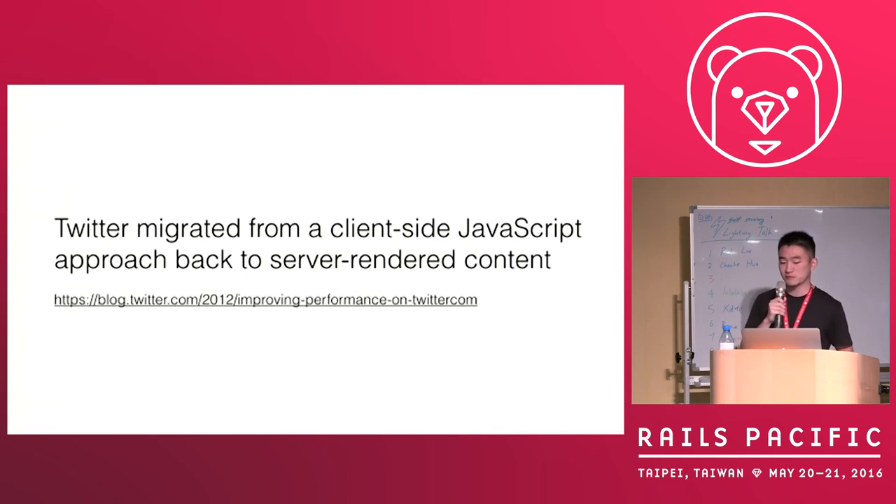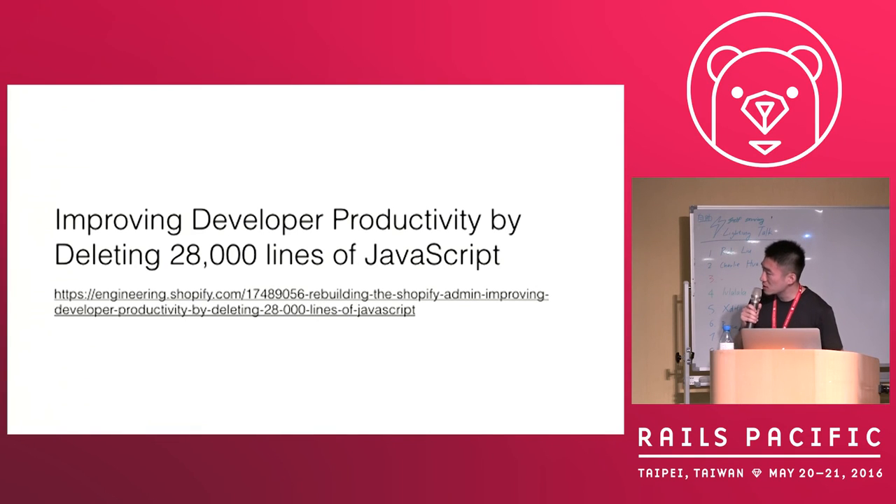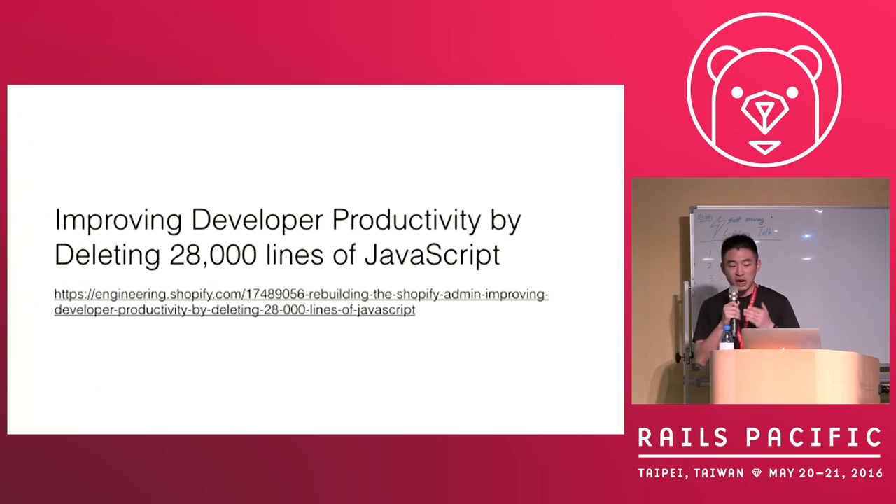And we read some news like this: Twitter migrated from client-side JavaScript framework back to server-side rendering. And two years ago, Shopify deleted thousands of lines of JavaScript code to improve developers' productivity, because they think that JavaScript code is hard to maintain.